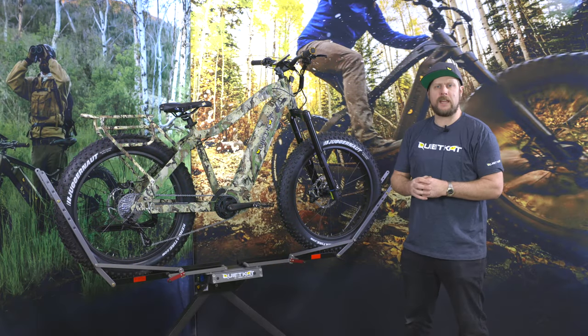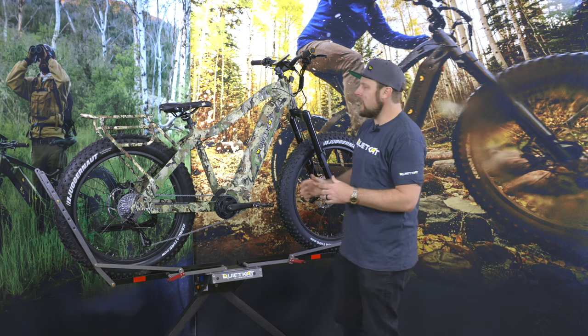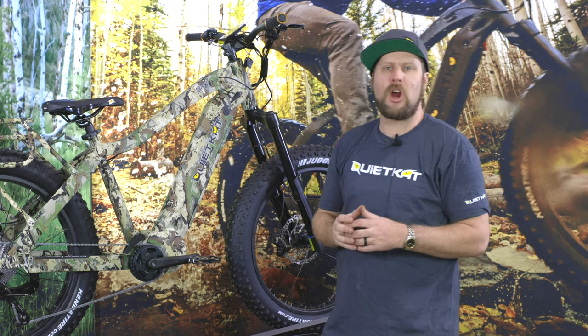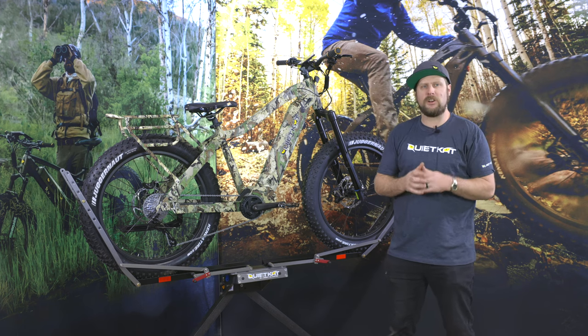Hey everyone, Spinks from Quiet Cat here with the 2021 Apex in an all-new colorway. For 2021, we've updated the frame to include an integrated pannier rack that's color-matched. It's larger, stronger, and gives you a lot more options to connect accessories like bags and other gear you want to bring along on your adventure.